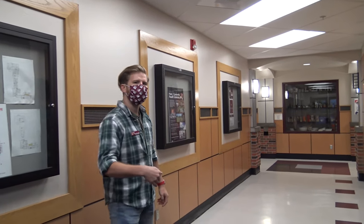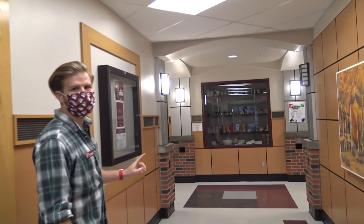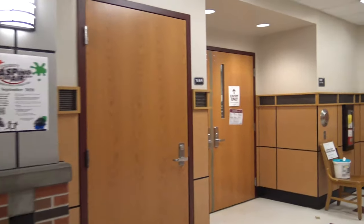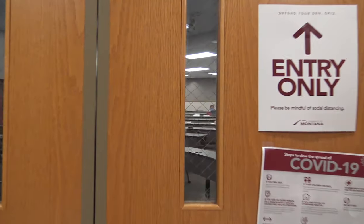Our first stop on our building tour is our largest classroom — the Skaggs Building 169, right around the corner. In this classroom, you'll have most of your general classes with your entire class, most of your exams, all of our meetings — generally everything takes place in this classroom.